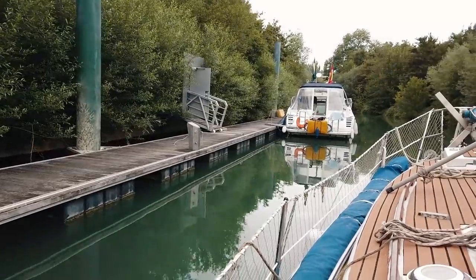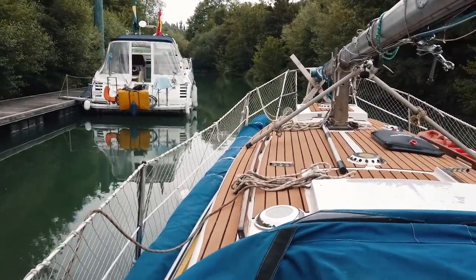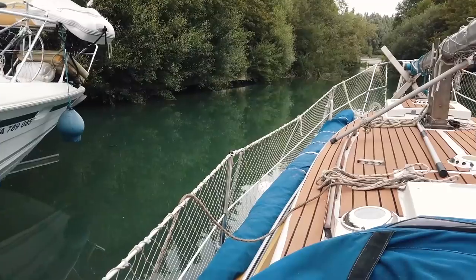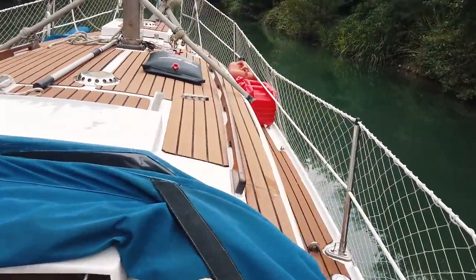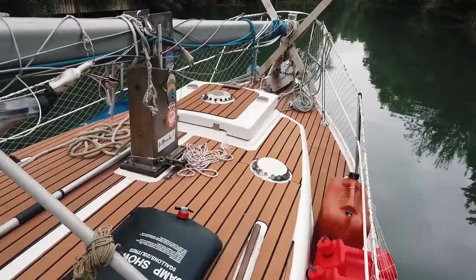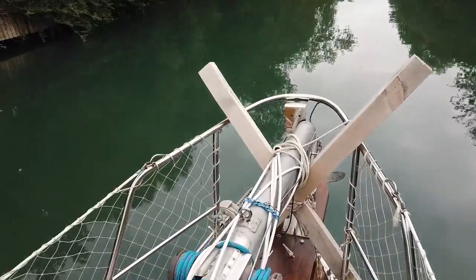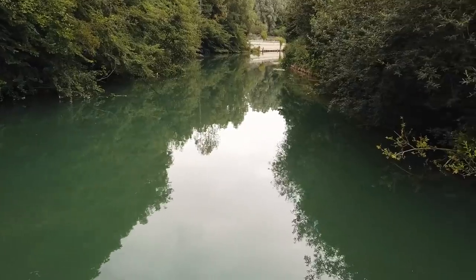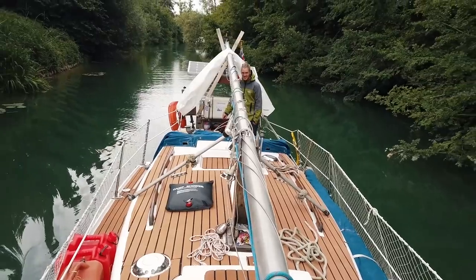We're leaving this peaceful spot. We just leave from here. I thought we would need to have backed up. Maybe if you get on the front. I'll keep an eye on the depth. So peaceful. The life on the road. It's actually quite chill today.